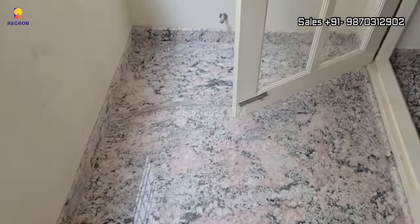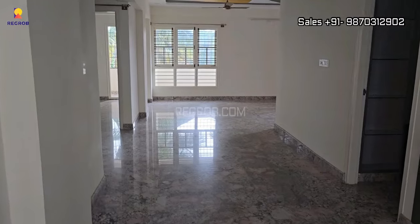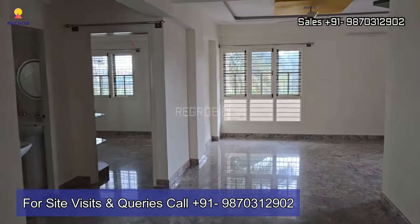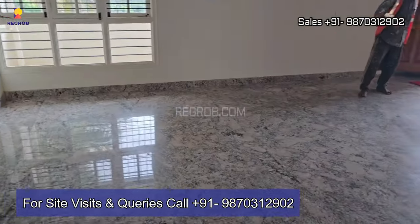That's all in this video — I hope you'll like it. Thank you for watching. If you want your dream home to be like this model apartment, then book your home right here in this project. For more details, contact our property experts at the given number. Thank you.